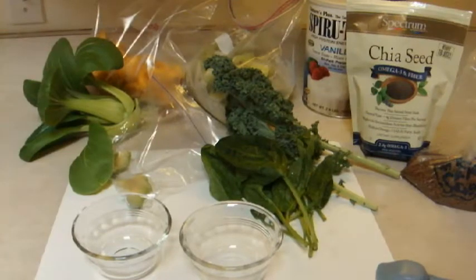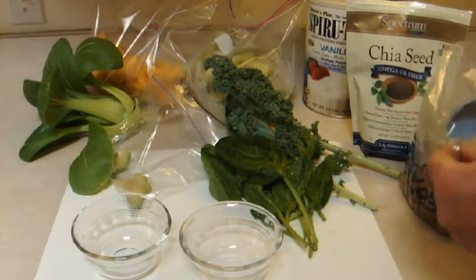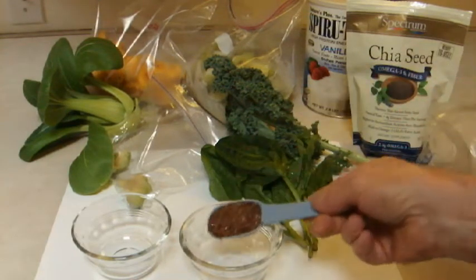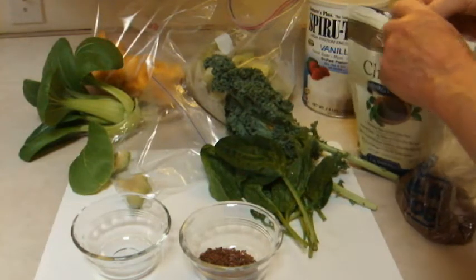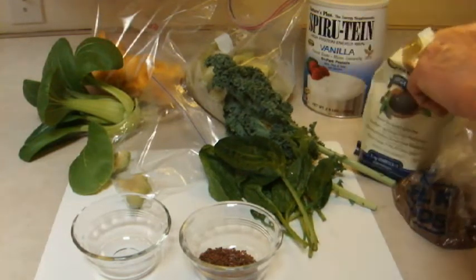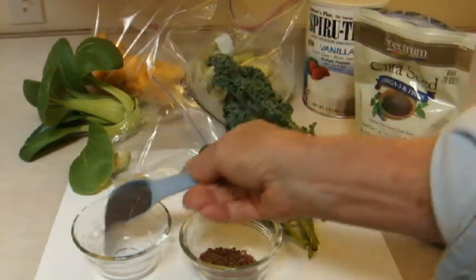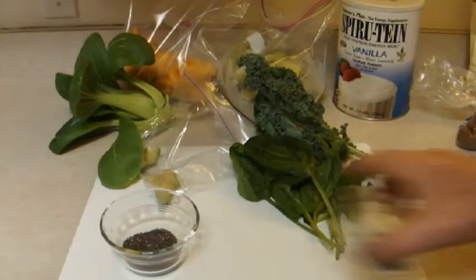Let's get to business and make this smoothie. First of all, you have two dry products, not counting the protein mix: flax seeds and chia seeds. I'll explain these to you later, but I take a tablespoon of each and we'll get those out of the way.